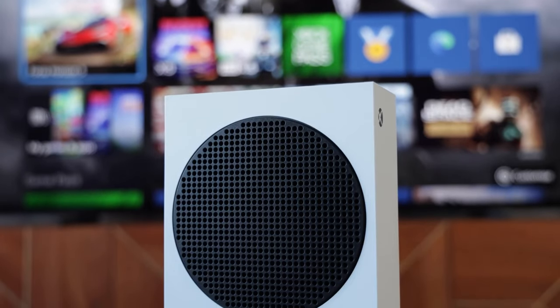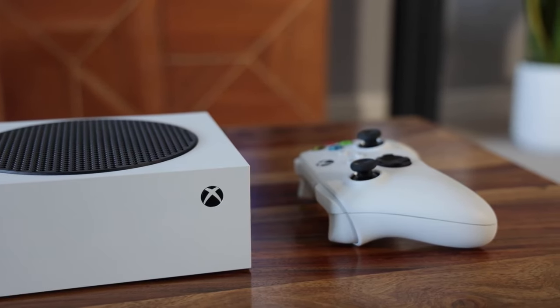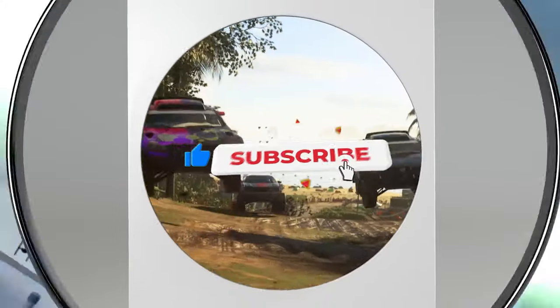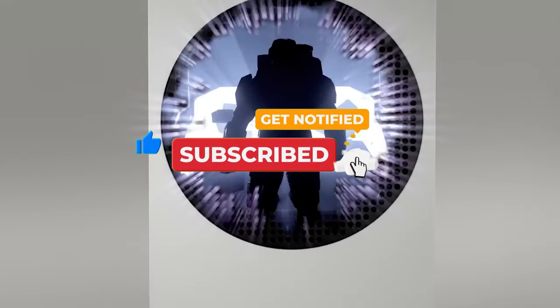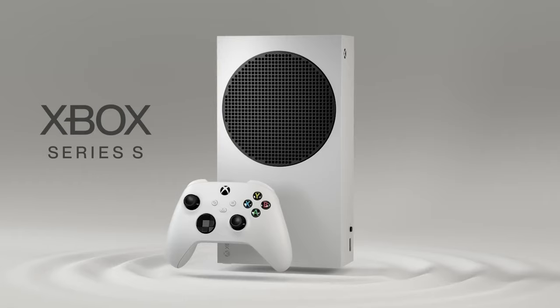Thanks for joining us for this in-depth review of the Xbox Series S. If you liked our video, give us a thumbs up, subscribe for more content, and don't forget to share your thoughts in the comments. Keep gaming, and we'll see you in the next video.